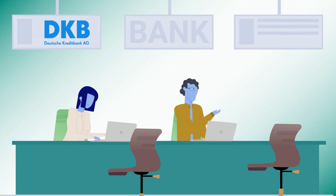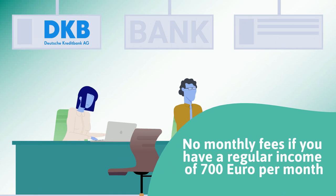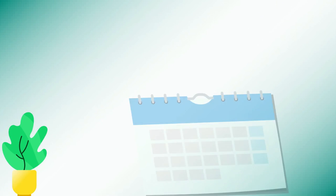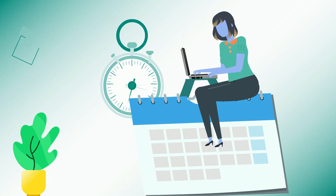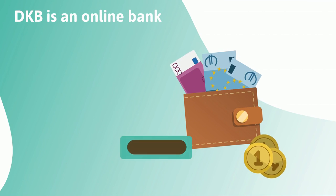I personally use Deutsche Kredit Bank, DKB. It has no monthly fees if you have a regular income of 700 euro per month. Their basic account comes with a free debit card. The DKB bank has existed for more than 30 years, so expect things to run a bit more smoothly than with some neobanks.